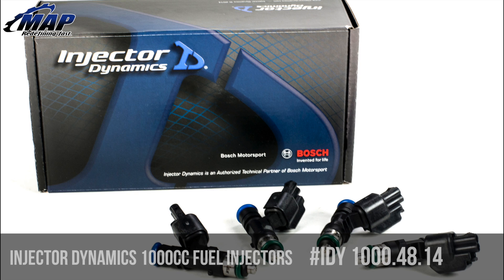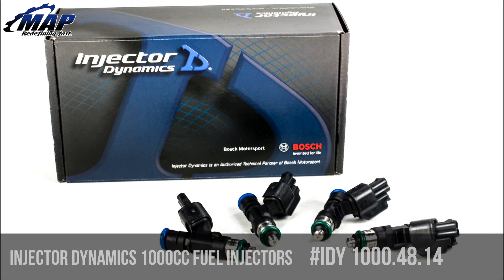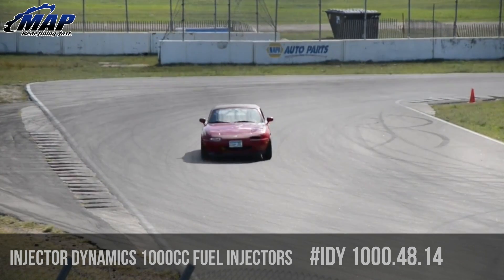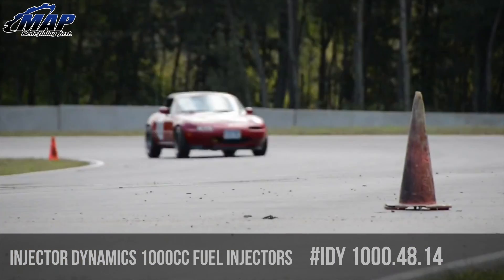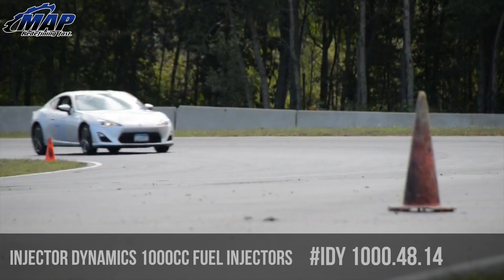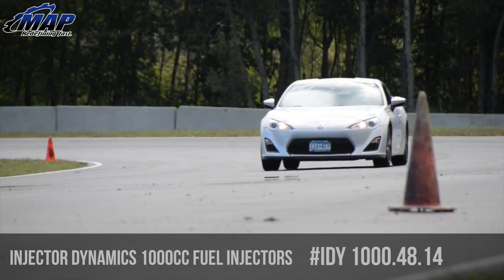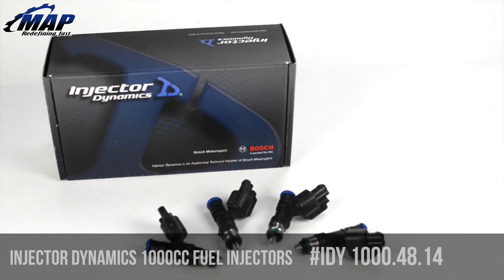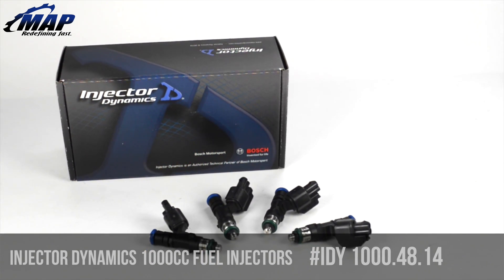They are easy to tune and turn out consistently good results. It was the first injector to be offered in dead time match sets. It was the first high impedance, high flow injector available, providing stock idle and drivability on engines as small as 325cc per cylinder. It was the first injector offered with the now famous top pad adapter, making it plug and play on nearly any application.